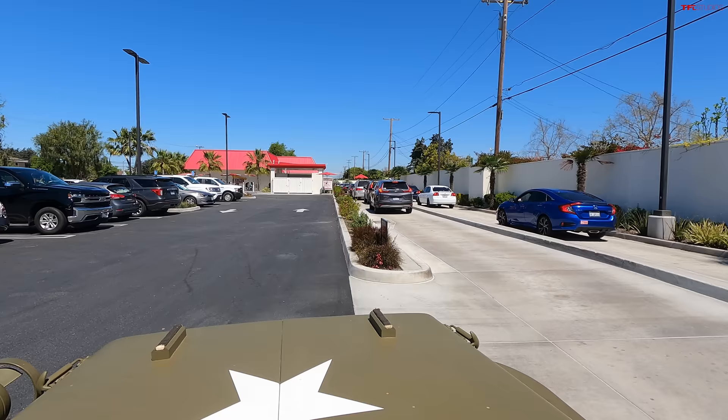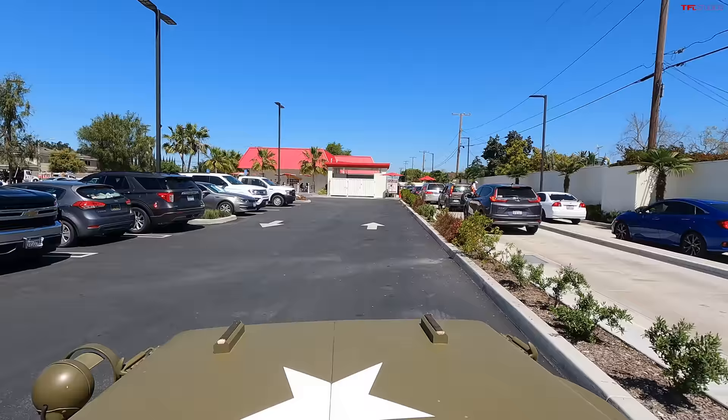Trapped at the In-N-Out. There's massive traffic at the In-N-Out, and we're not sure it's worth it.